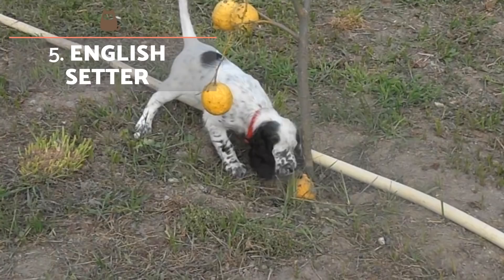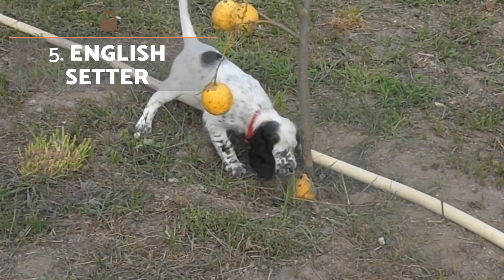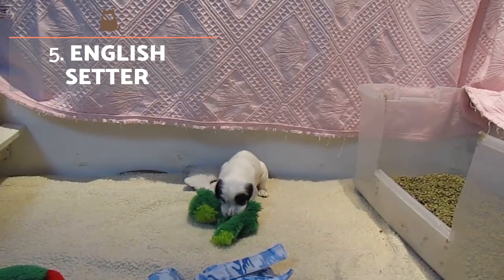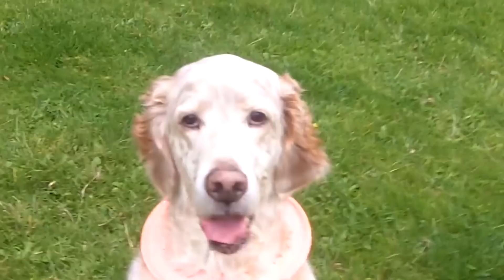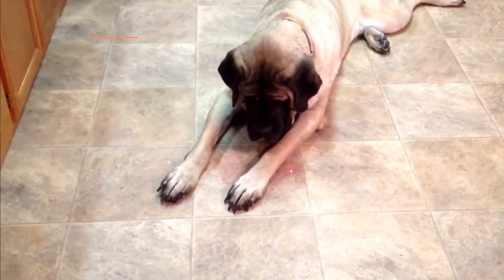The English Setter is an agile, intelligent breed with skills for hunting and cattle control. Today they are mainly appreciated for their physical beauty. Their coat can be black and white, tricolour or brown with whitish spots. Their ears can be long or short. They have an elongated snout and a prominent nose with very rounded eyes, giving an elegant and refined appearance.